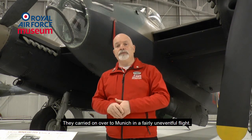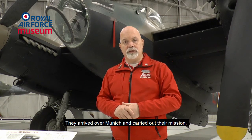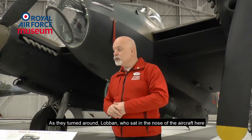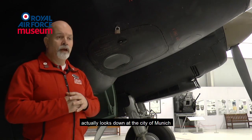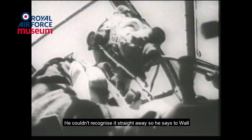They carried on over to Munich in a fairly uneventful flight. They arrived over Munich and carried out their mission. As they turned round, Loban, sat in the nose of the aircraft, actually looks down at the city of Munich and sees this object coming up from below towards them at speed.